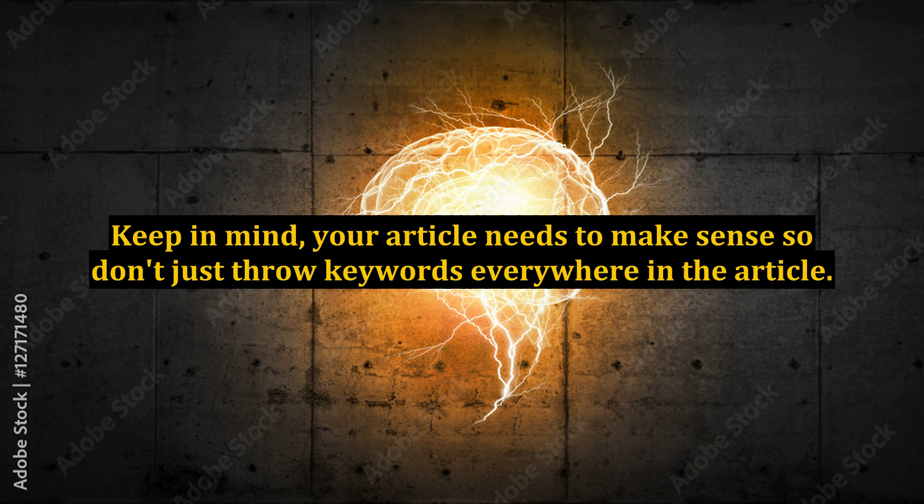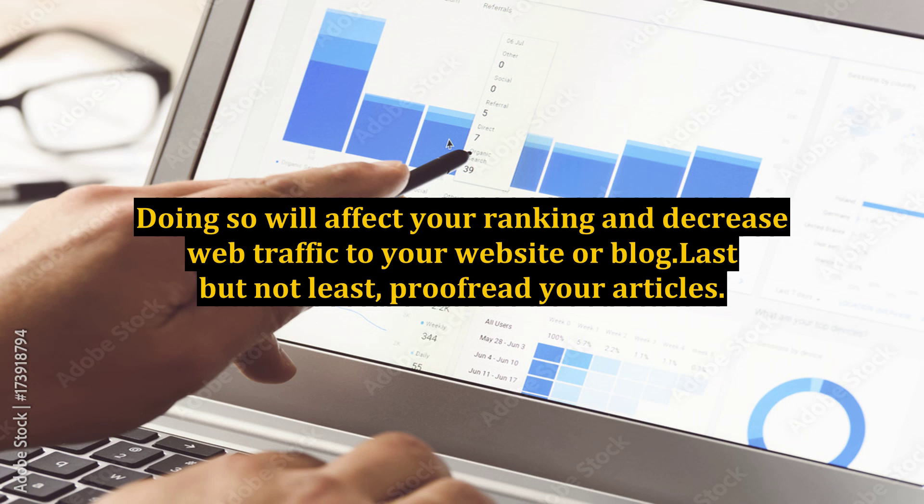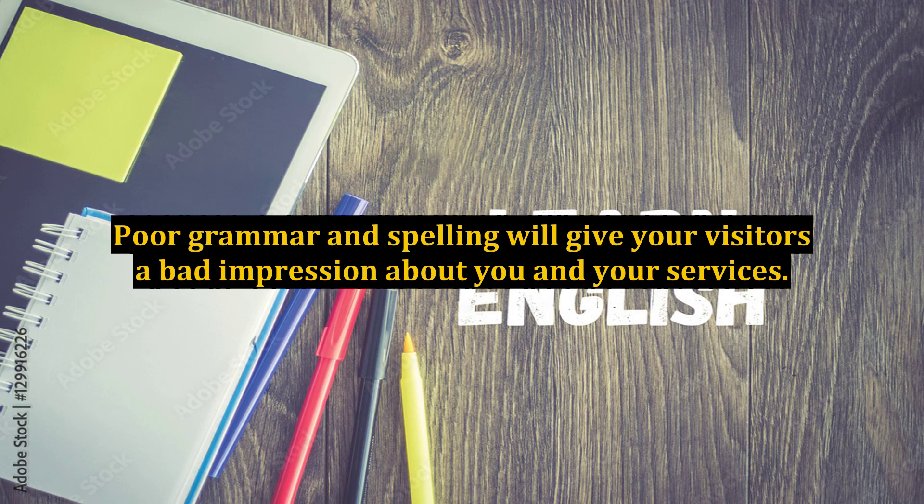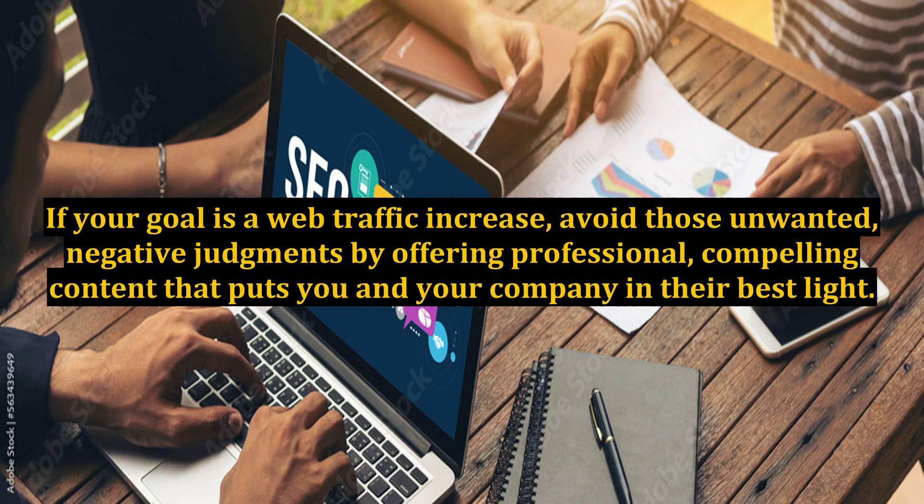Keep in mind, your article needs to make sense so don't just throw keywords everywhere in the article. Doing so will affect your ranking and decrease web traffic to your website or blog. Last but not least, proofread your articles. If you don't want to do it yourself, hire someone to do it for you. Poor grammar and spelling will give your visitors a bad impression about you and your services. If your goal is a web traffic increase, avoid those unwanted negative judgments by offering professional, compelling content that puts you and your company in their best light.